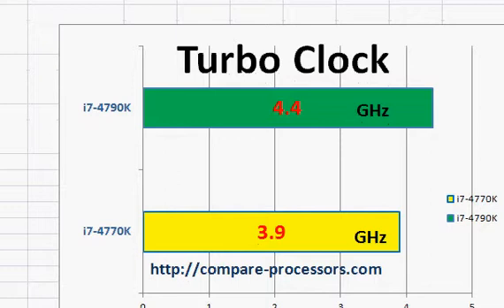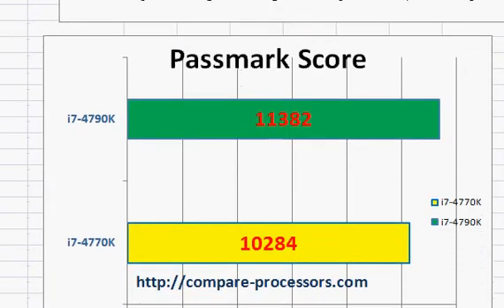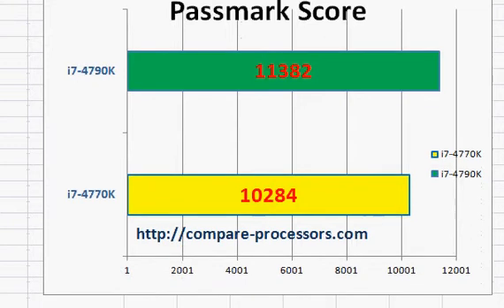In terms of percentage it's about 10%, still not that bad. Looking at their PassMark scores, both of them for the first time crossed 10,000 marks. So if you are really looking for a fast performance desktop, you may want to buy one of them.